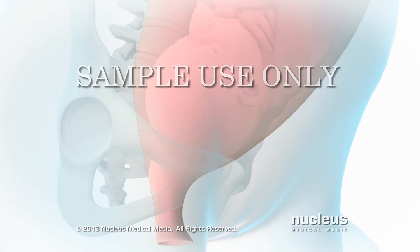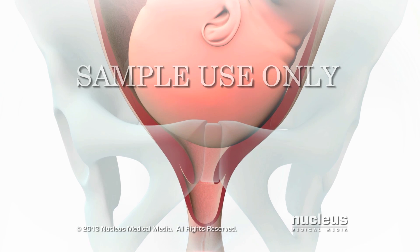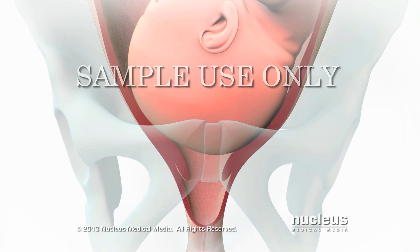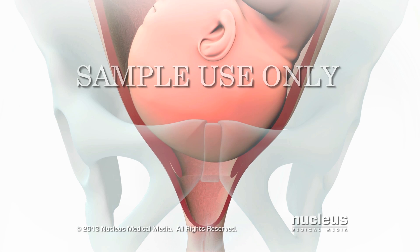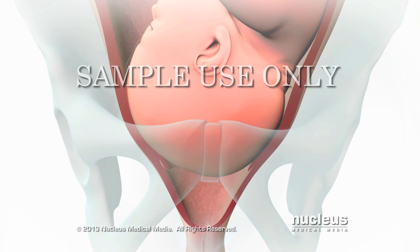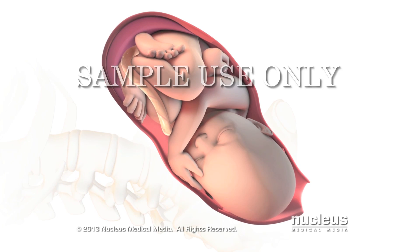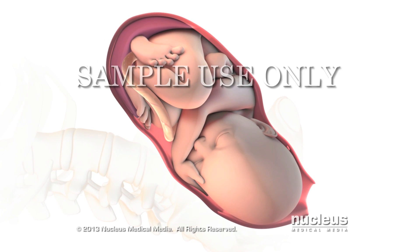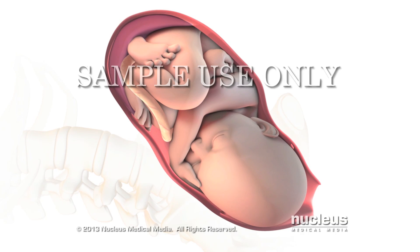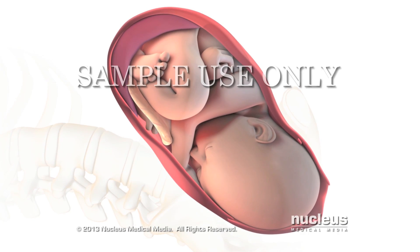At the beginning of stage 2 of labor, which usually lasts from 20 minutes to 2 hours, your cervix is fully dilated to 10 centimeters and your baby's head has moved beyond the cervical opening into your birth canal. Your doctor or midwife will instruct you to push during your contractions and rest between them. In a normal delivery, your baby's head will rotate to face your back.